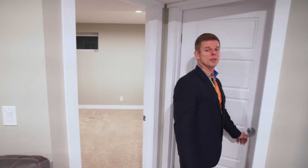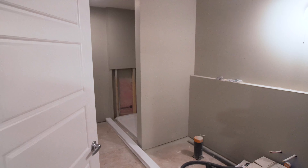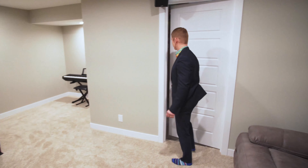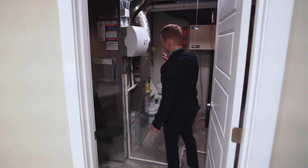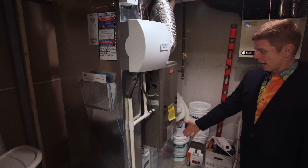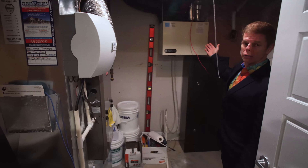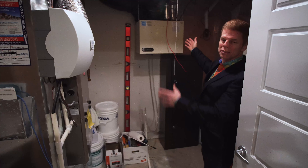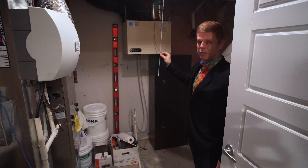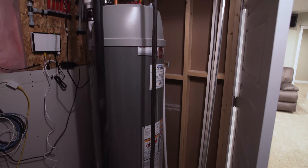The owners have already started construction on the bathroom — all that's left is the finishing touches. The mechanical room has a few nice features: a high-efficiency furnace with a top-of-the-line humidifier and electronic filter. This home also comes with a very efficient HRV unit — that's the heat recovery ventilator — which will save you on your energy costs. And just around the corner, you'll see an extra-large high-efficiency hot water tank.